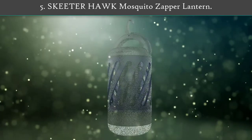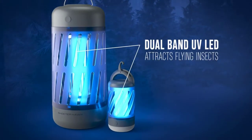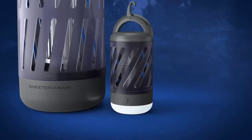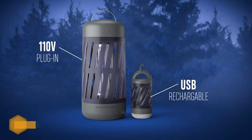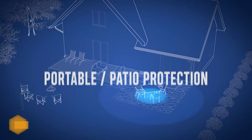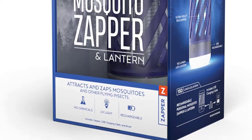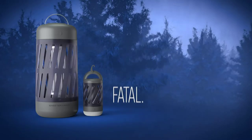Number 5: Skeeter Hawk Mosquito Zapper Lantern. The personal mosquito zapper and lantern uses Skeeter Hawk's proprietary dual-band UV light technology. This light attracts pesky mosquitoes and other flying insects inside, where they are zapped by a 360-degree electrical grid. This product also doubles as a lantern to provide ambient light. The collapsible handle and hook make it easy to hang or store when not in use.